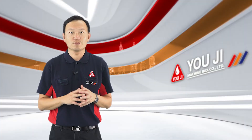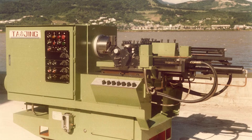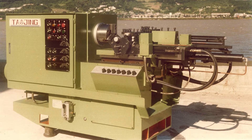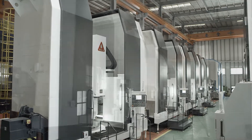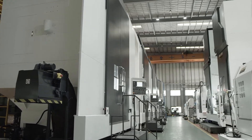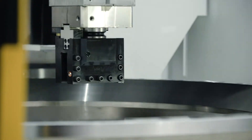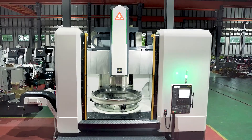We started our machinery business in the 1970s by offering single-purpose machines and custom models. After that, our company shifted our manufacturing paradigm to vertical and horizontal turning machines in the 1990s. At the end of the 1990s, we were able to produce Vertical Machining Centers with high precision standards.